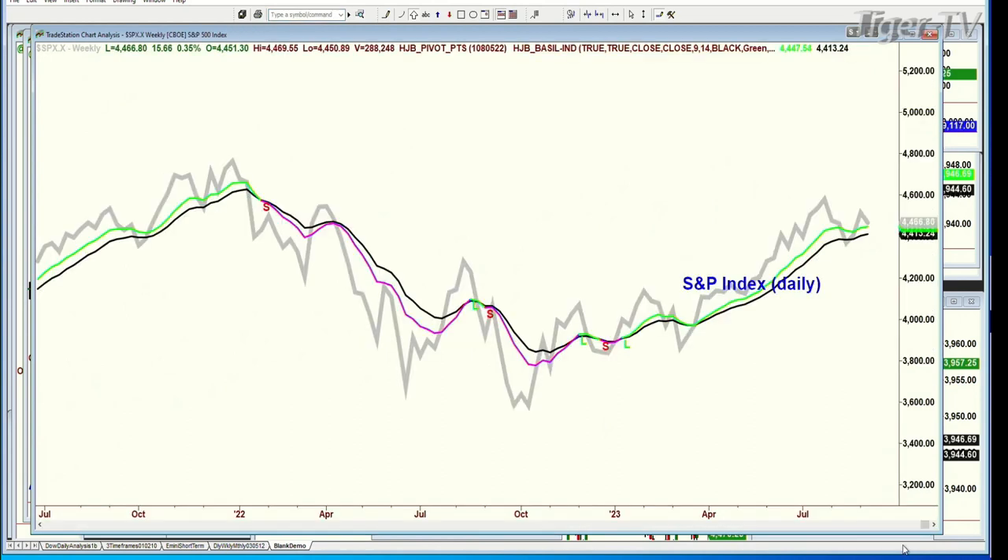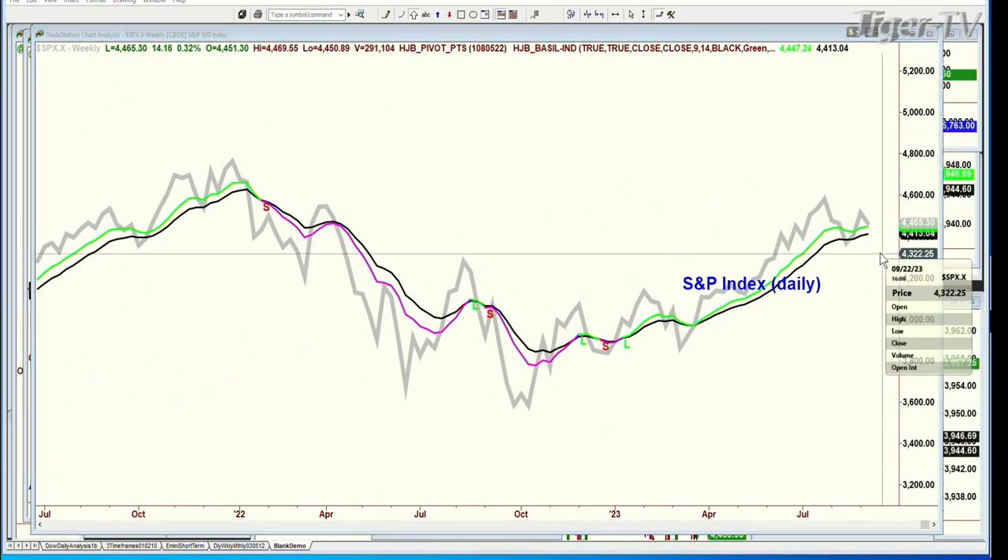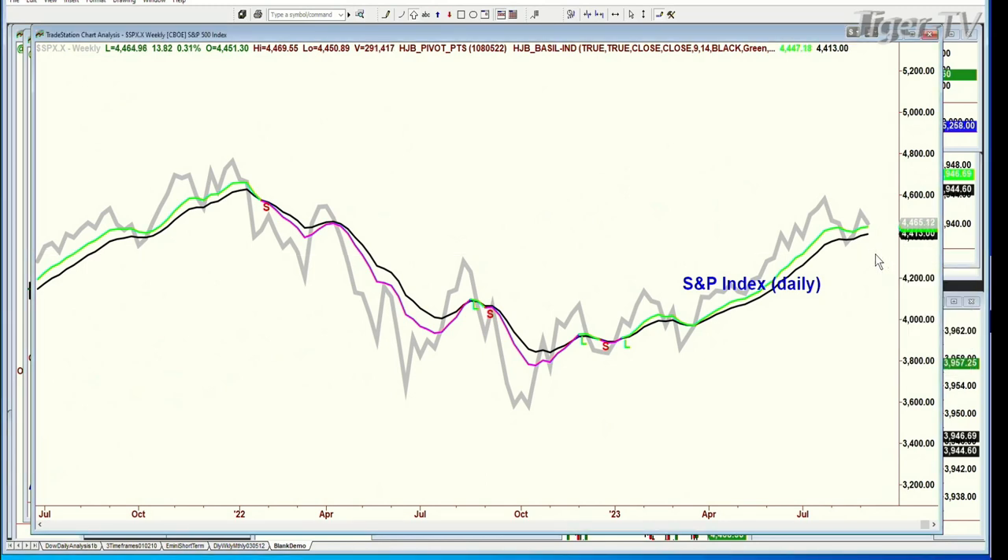The S&P has made a lower high, hasn't yet made a lower low, but that 9-period moving average is steadfastly strong — I can't even give you a sell signal. Remember, sell mode in the daily charts of all the indices, including the SMH and semiconductors. But look — still green. It means the price of the S&P would have to plunge to around the 4310 area, about 150 points, for this to turn pink. So at this point, I'm still seeing residual strength in the weekly chart.